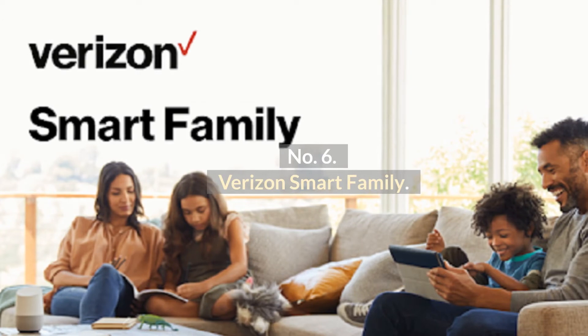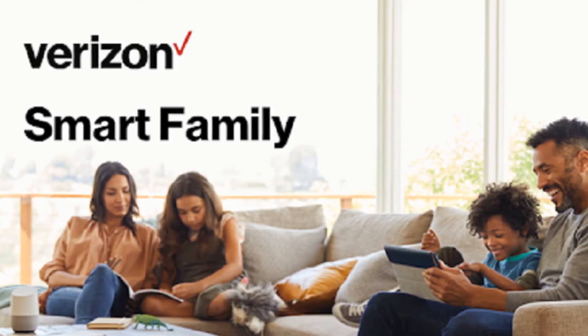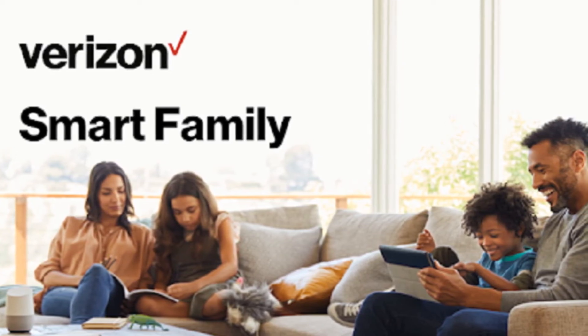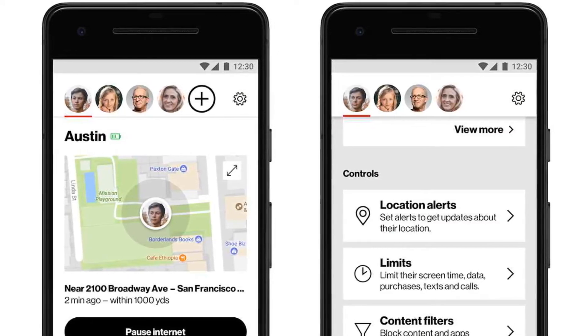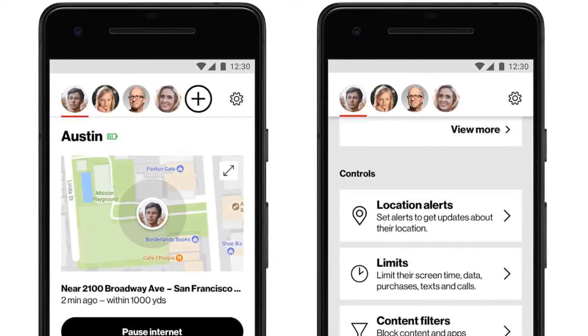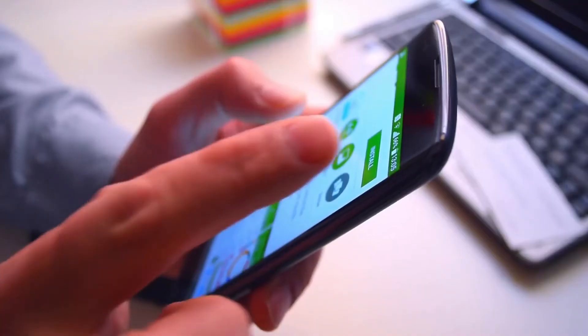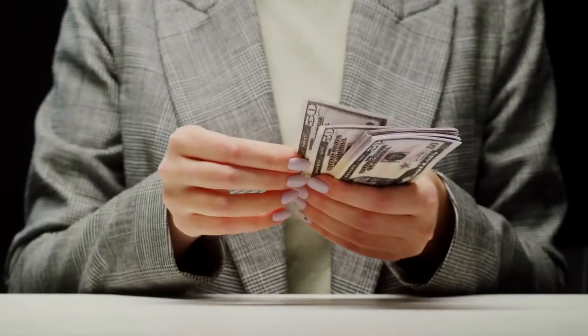Number 6: Verizon Smart Family. Verizon Smart Family is a family locator with location tracking and geofencing features. With this family locator app for smartphones, you can locate your children's Android phones. Pros: Available on the Play Store. Cons: A bit expensive.